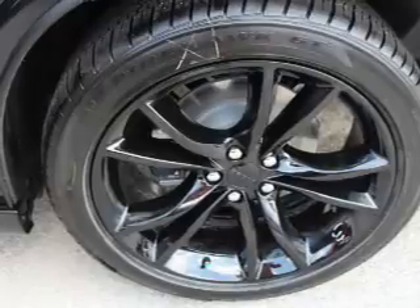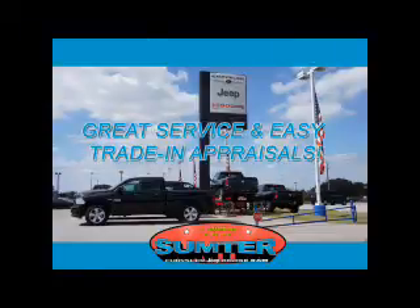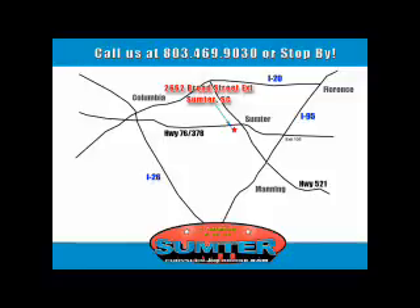Call or click to contact us today. Ask about current financing incentives, trade-in quotes, or to schedule a red carpet test drive. Our dealership is easy to find off Broad Street in Sumter, and our professional sales staff can help you get in a great car for less than you think. Let us do the work for you — just give us a call at 803-469-9030.